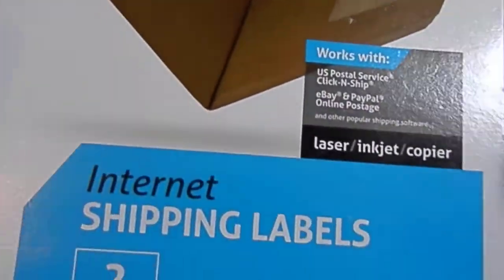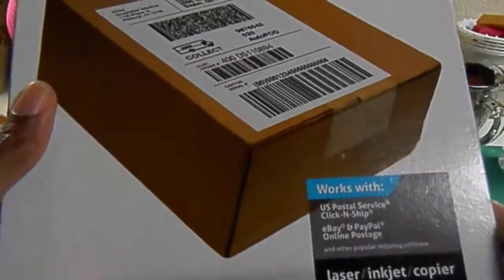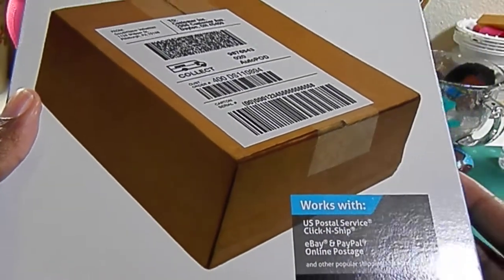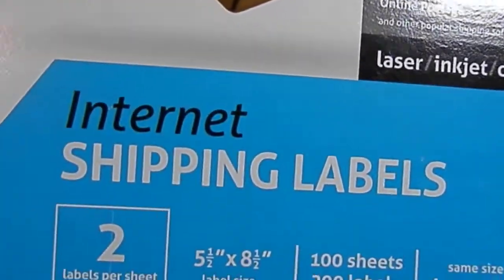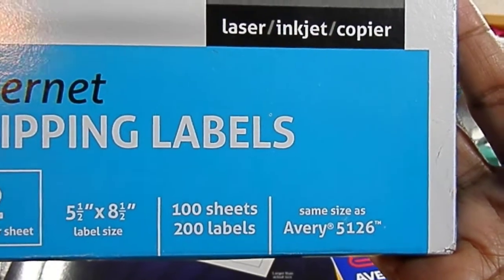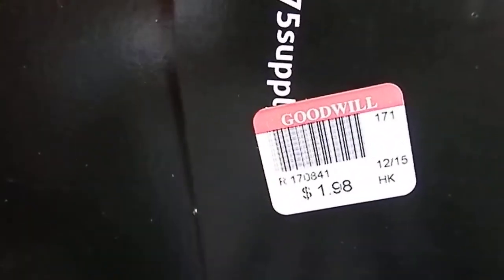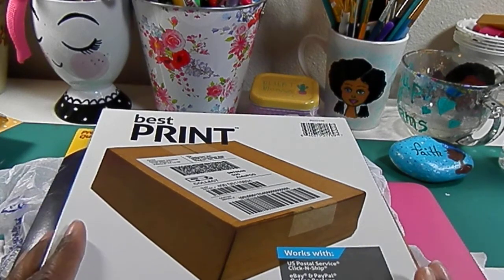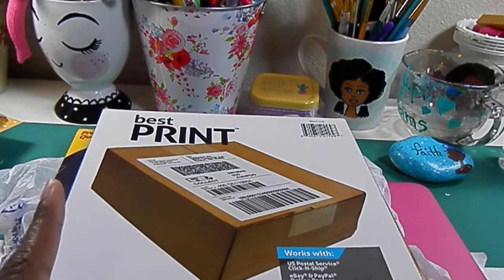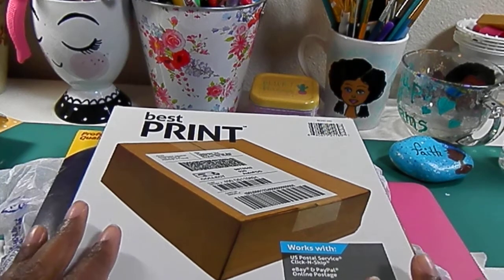The next thing I found were these internet shipping labels by Best Print. You get two labels per sheet because they're the half-sheet labels, which works out perfectly for shipping labels or as stickers — 100 sheets, 200 labels, and the price was $1.98. I've been looking at anywhere from $14.99 for maybe 10 or 15 sheets up to 100 sheets costing around $30 something, so that was an amazing steal.